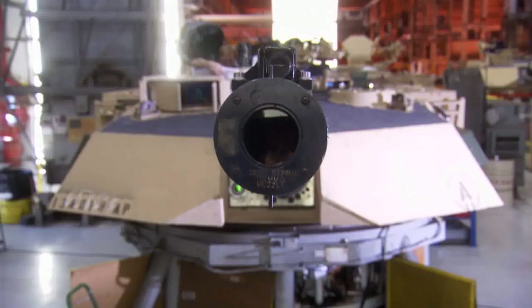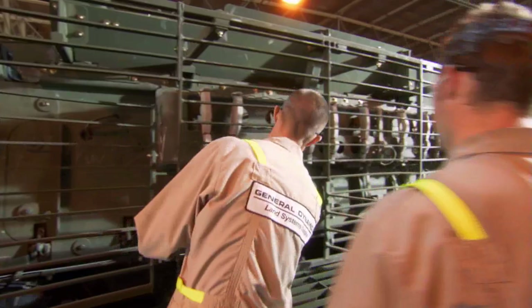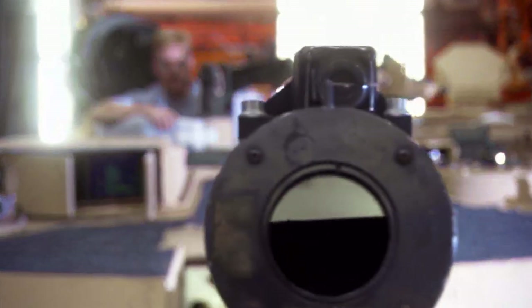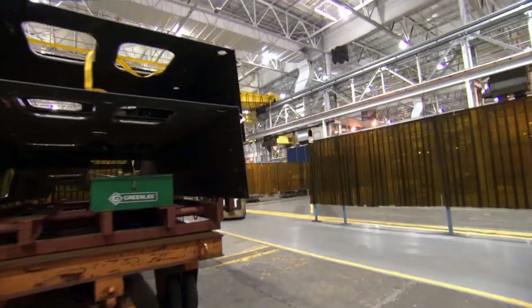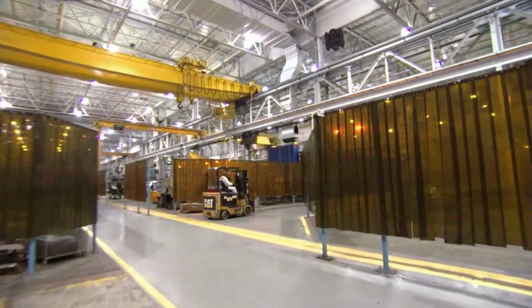The team at Lima produces many of the most advanced, highest quality vehicles ever built. Simply put, Lima's workforce can build, upgrade, or refurbish any current or future combat or tactical vehicle, as well as a variety of other weapon systems — all achieved in a 100% secure manufacturing space.